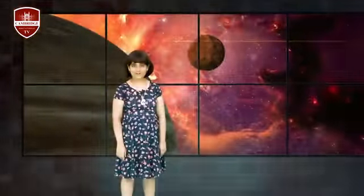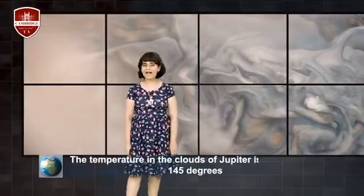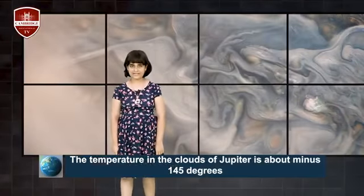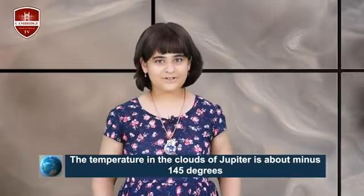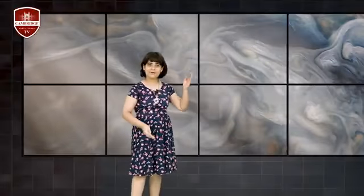The temperature of this planet is about minus 145 degrees Celsius — that's so cold! But let's see the temperature near the planet's center — it's much, much hotter. The core temperature is about 24,000 degrees — similar to the temperature of the Sun.